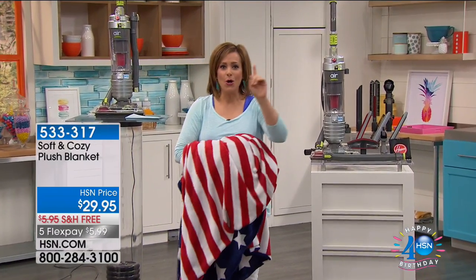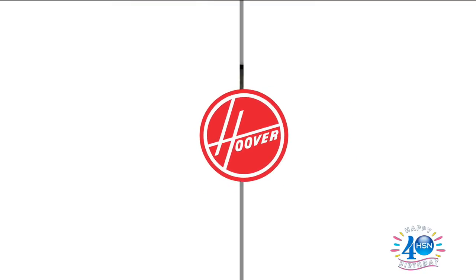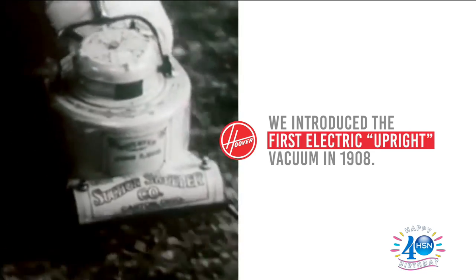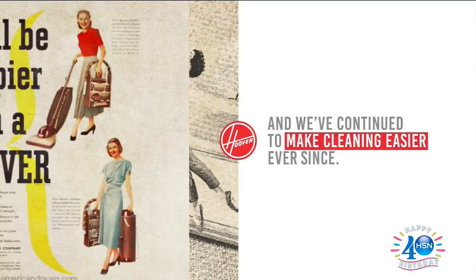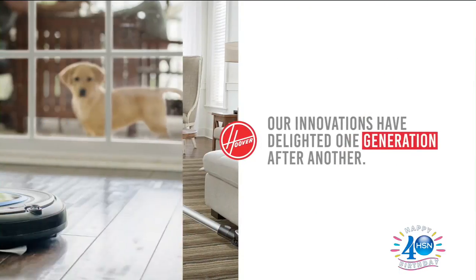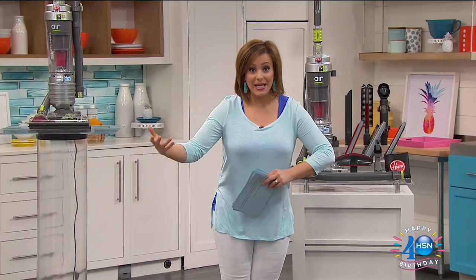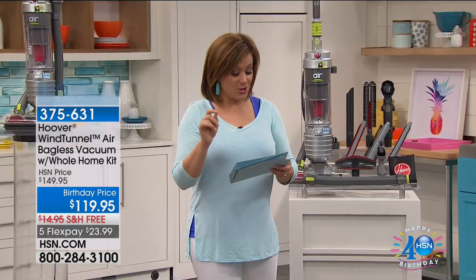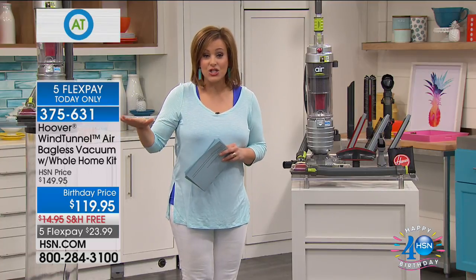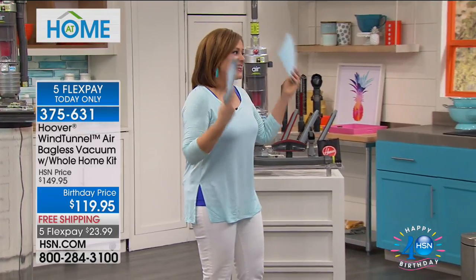And now it's time for Hoover's number one vacuum — also HSN's number one seller. Only 12 pounds but full power. Hoover's been around for over 100 years. They introduced the first vacuum in 1908, so they've been around the block. This is their number one selling vacuum. At HSN, customers decided — it's a customer pick with 186 reviews, 127 of which are five stars. We've got 30% off, free shipping, the last day on five flexible payments. Normally this unit comes with one tool, but we're sending you $80 worth of tools — the best deal in the nation.